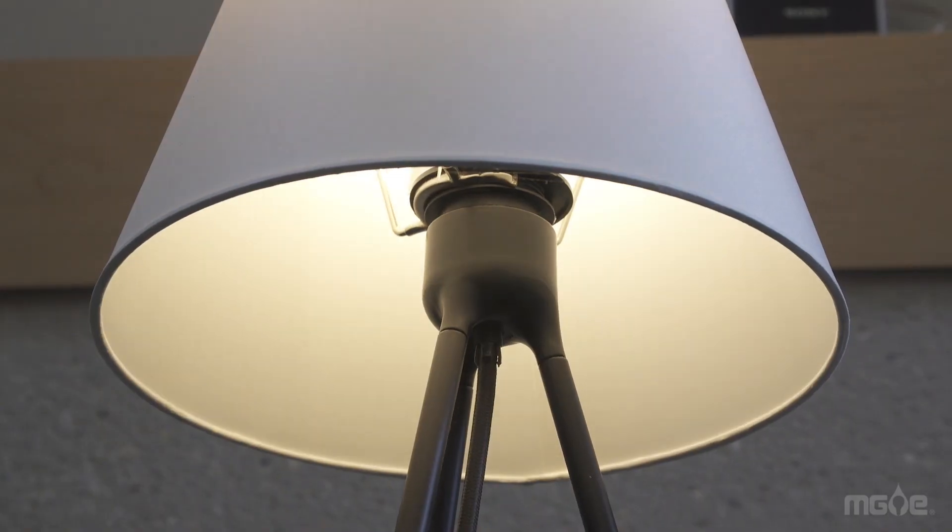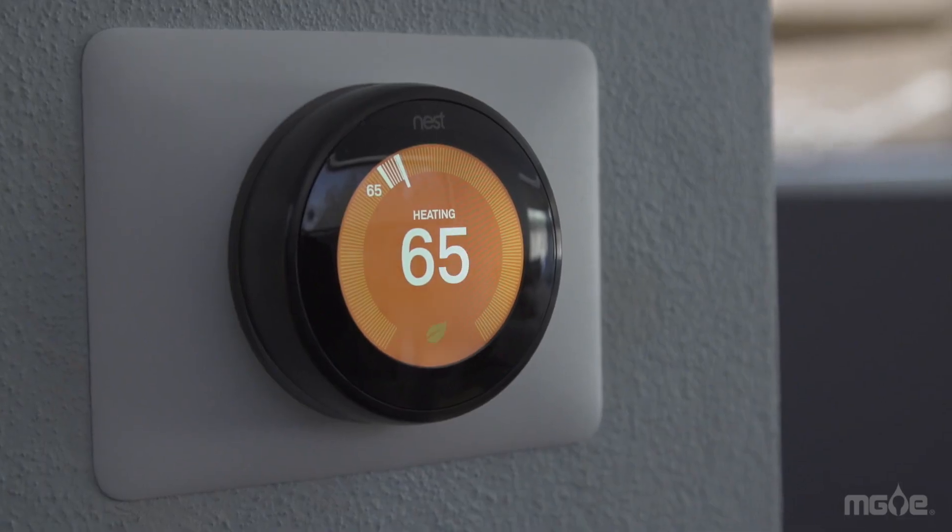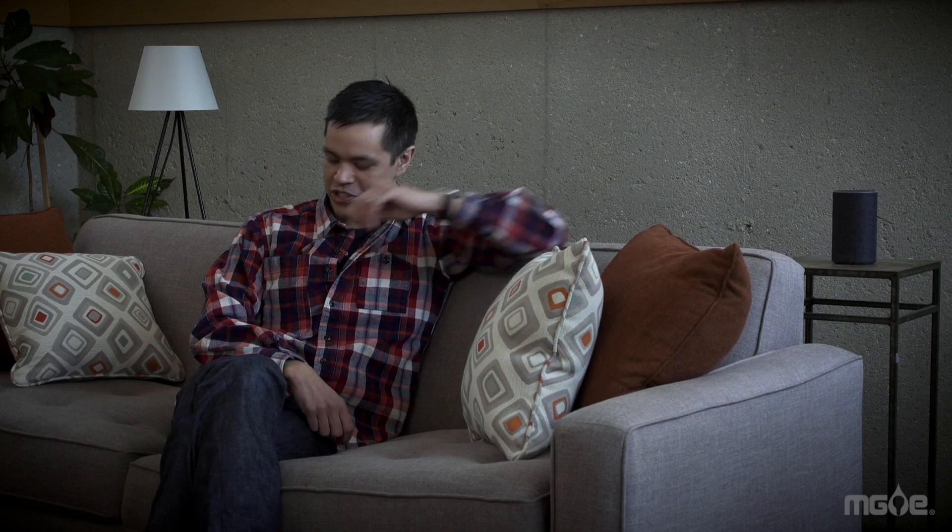Turning down lights. Or, Alexa, lower the temperature two degrees. Adjusting the temperature. One great part is you don't even have to be home to save energy. With the Alexa app on your phone or other device, you can adjust your energy use from anywhere.